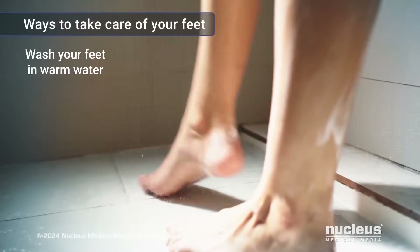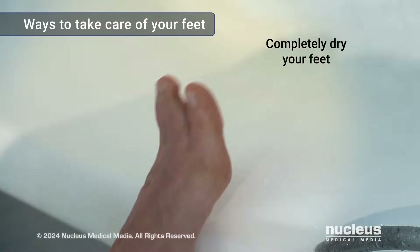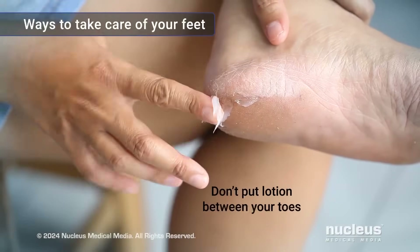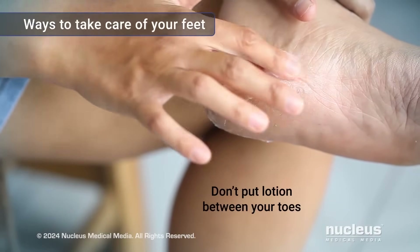Wash your feet every day in warm, not hot, soapy water. Completely dry your feet. You can use lotion on the top and bottom of them, but don't put it between your toes, which could lead to an infection.